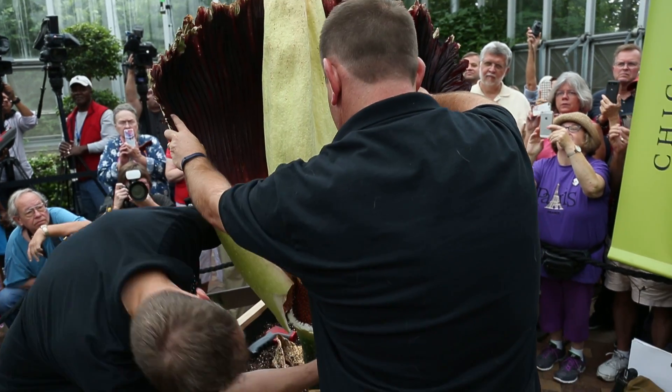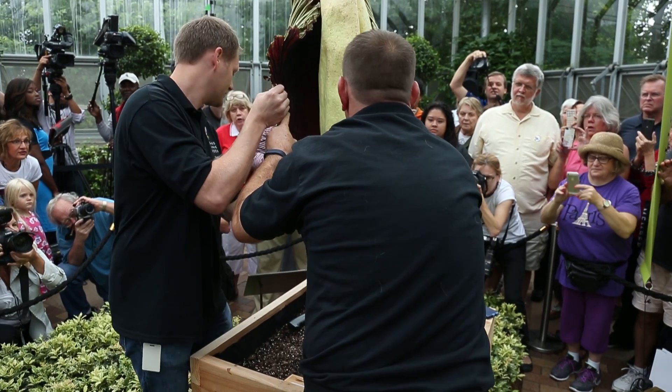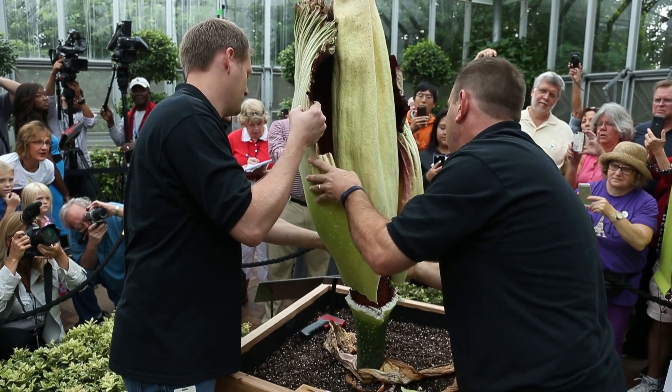What we needed to find out was whether the flowers were still viable so that we could do pollination, as well as try to collect the pollen. That was why we did the procedure today to remove the spathe and to examine the flowers.